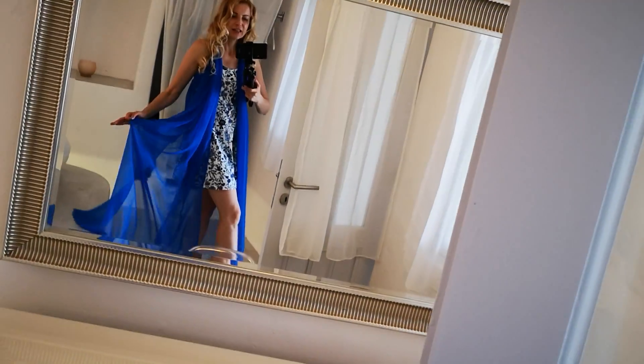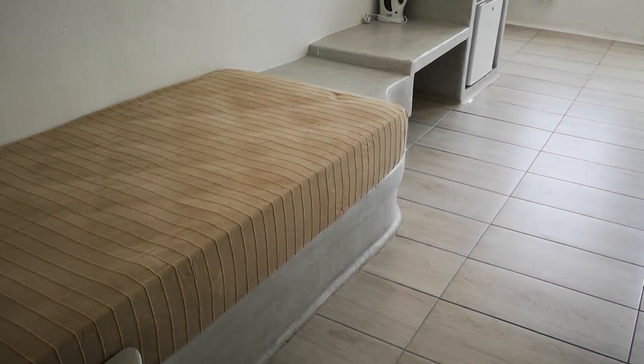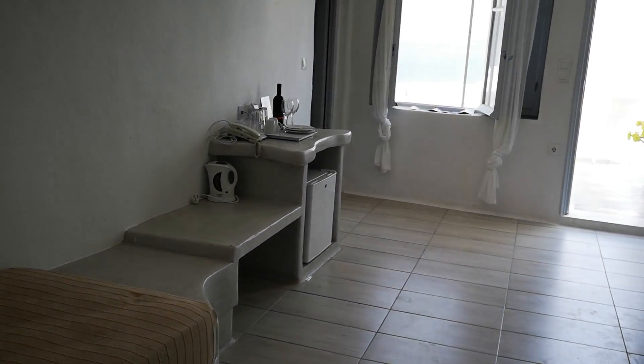And I'm wearing Santorini blue because this is the color of Santorini, one of the most amazing islands in the world.